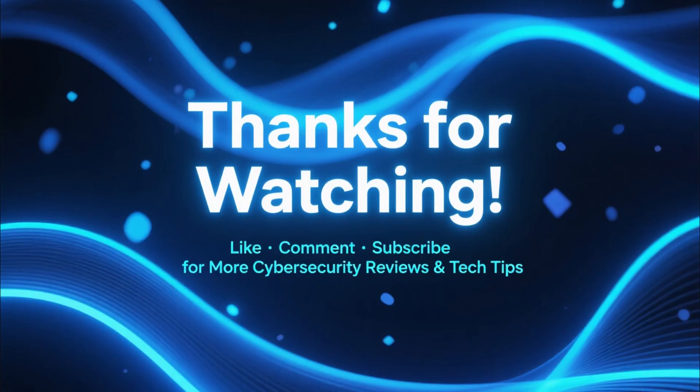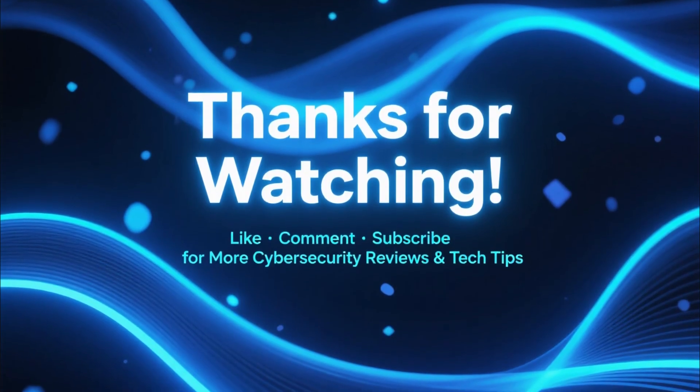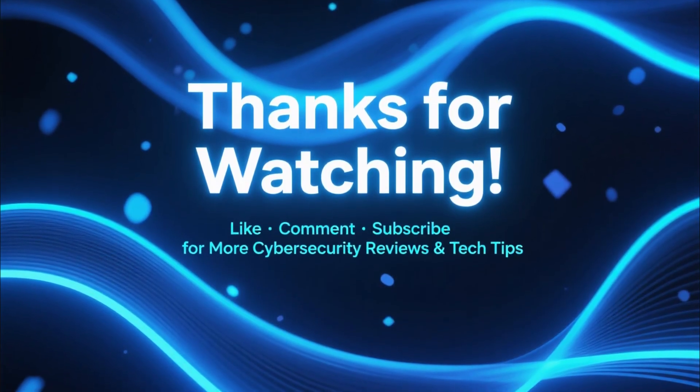If this video helped you out, make sure to like, comment, and subscribe for more cybersecurity reviews and tech tips.